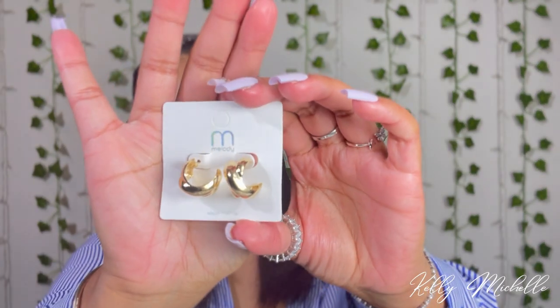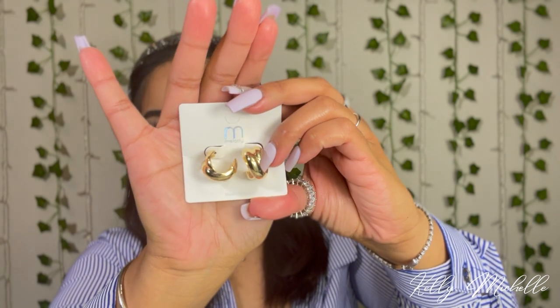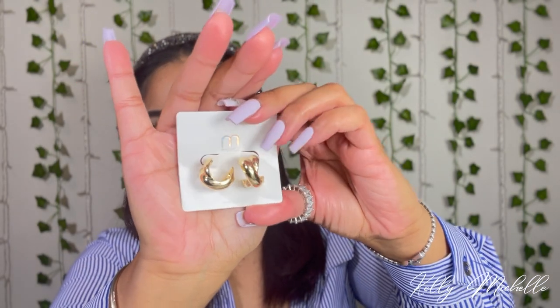I got these earrings — some little hoop earrings. They're cute, they don't look like the best quality, but they're a dollar so you can't expect much. They're still really cute and I will still wear them. These were only a dollar — super cute for a dollar. I love jewelry so much.